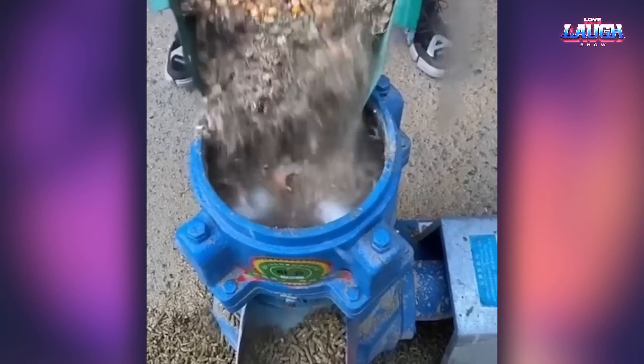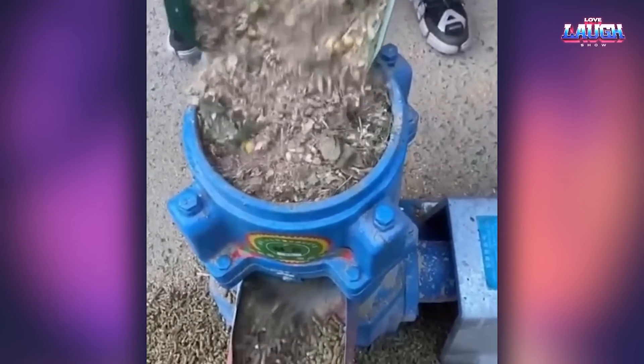It is a machine for adding fertilizer. Write in the comments if you know what the egg is added for.